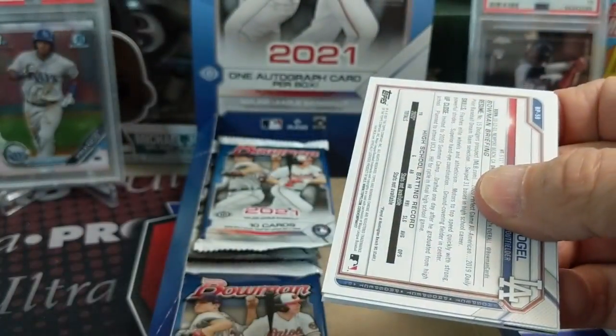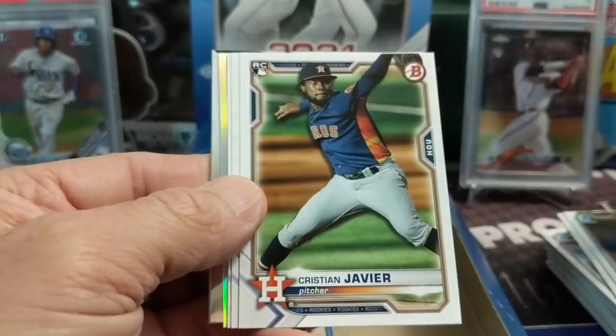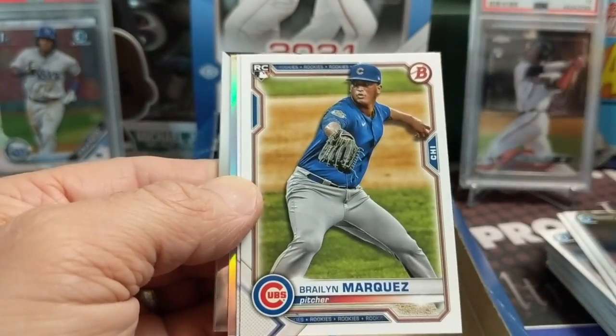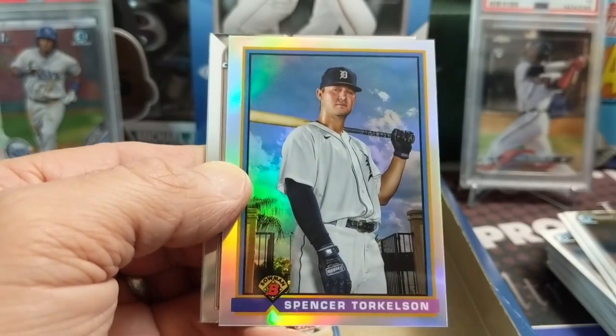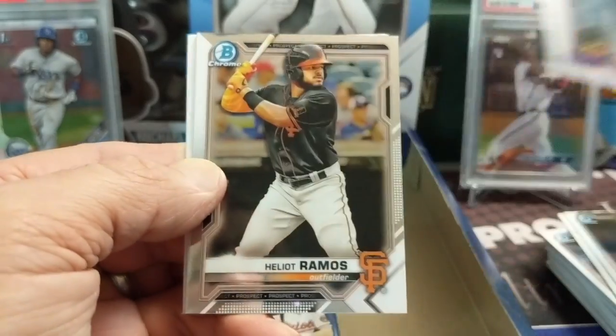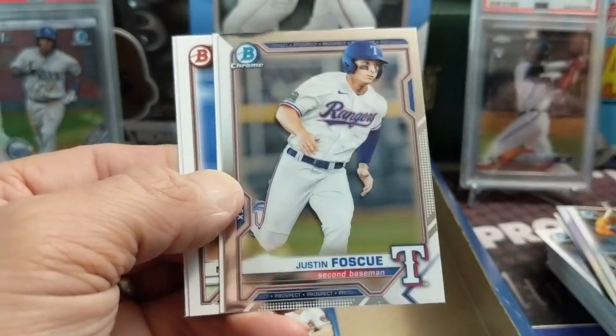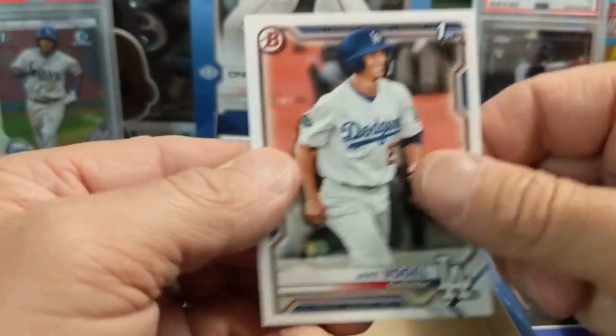There's a Mountcastle - that's one of the best things about this product. There's a Torkelson - that's a pretty sweet looking card. I like that throwback look. Even though these guys like Austin Martin are the big names right now, two or three years down the road someone else could pop out of here and those guys are completely irrelevant.